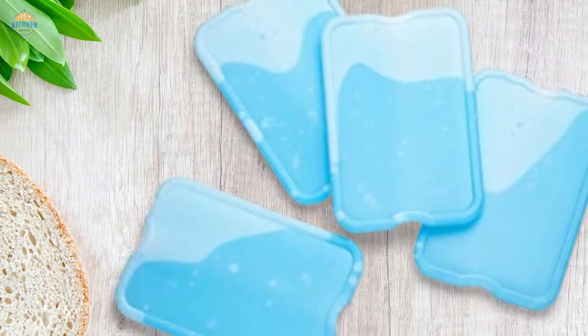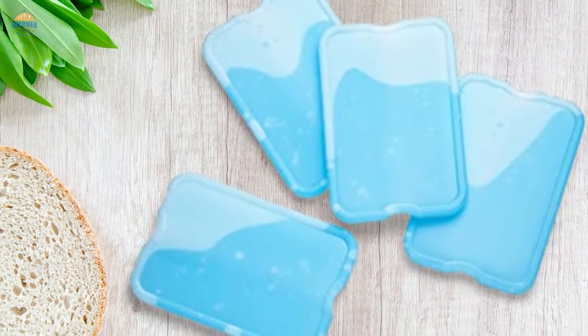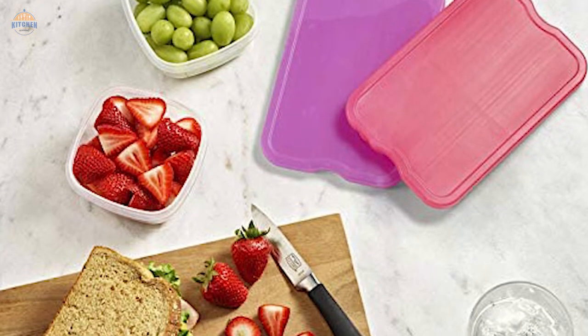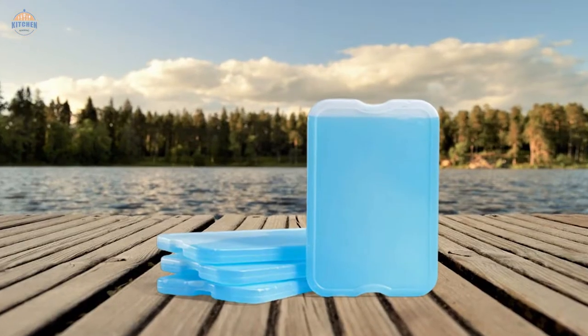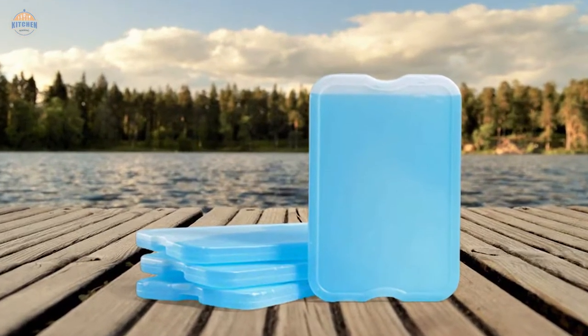Simply hand wash only. Do not microwave these ice packs — when they become warm they will start to melt. Finally, these stylish ice blocks were created by women for women and their families, based in Providence, Rhode Island, ensuring quality products that meet your needs.